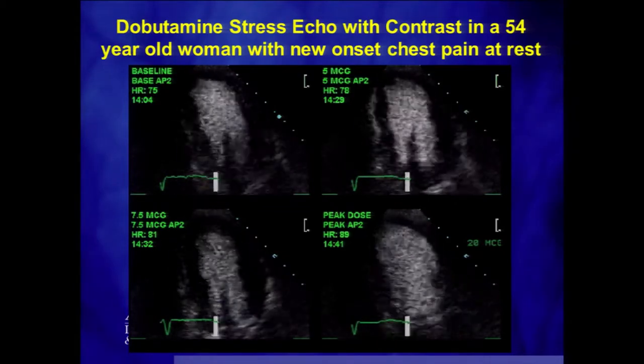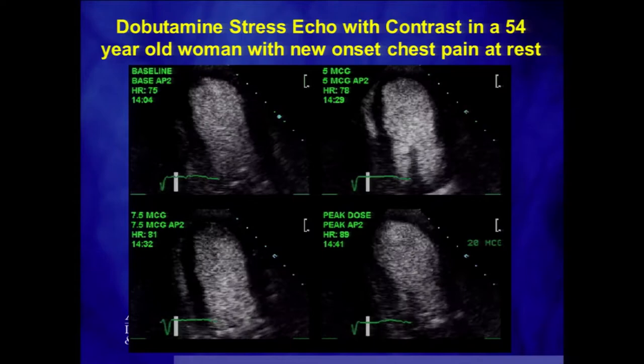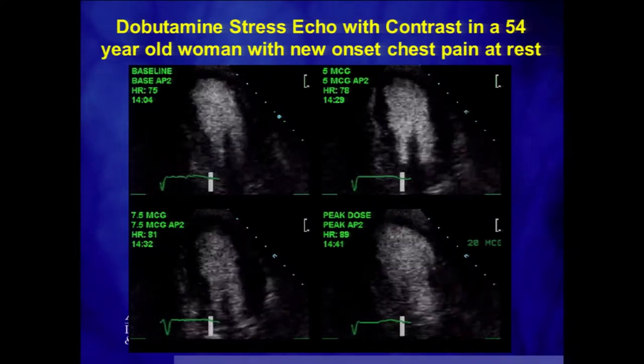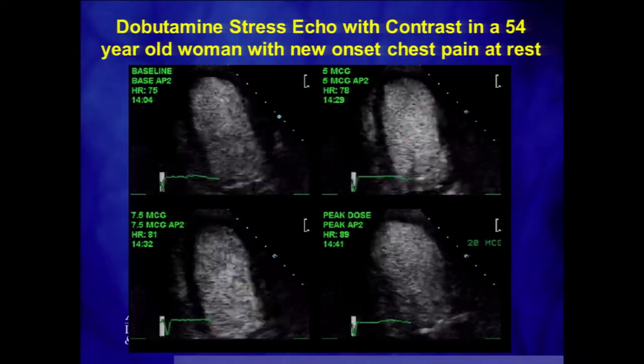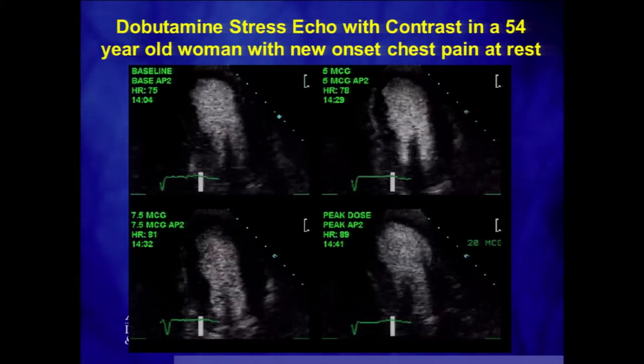Here's an example of a dobutamine stress echo with contrast in a 54-year-old woman with new onset chest pain and multiple cardiac risk factors. At baseline everything is thickening well. As the dobutamine dose increases, the heart beats harder and faster and thickens more — but at peak dose, the apex stops thickening. That's a positive stress test, suggesting a lesion in the left anterior descending artery, and she was referred for invasive angiography. Indeed, angiography revealed a very tight blockage in the LAD with dye hang-up and a spontaneous dissection, correlating exactly with the stress echo results.